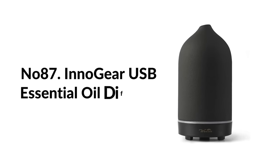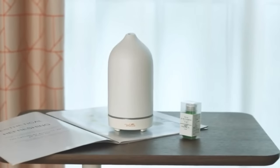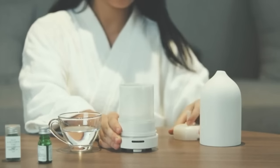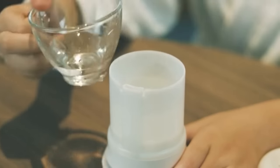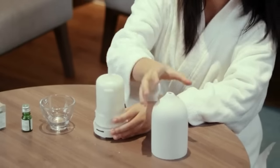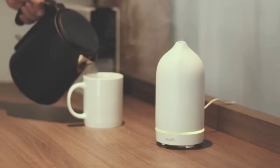Number eighty-seven: Innogear USB essential oil diffuser. If your commute is stressing you out, relax with this essential oil diffuser. Fill the 50ml tank with water and add a few drops of your favorite blend for a soothing, odor-eliminating mist for up to six hours. It has an automatic shut-off, fits most cup holders, and has two misting modes. You can turn the lights on and off too.